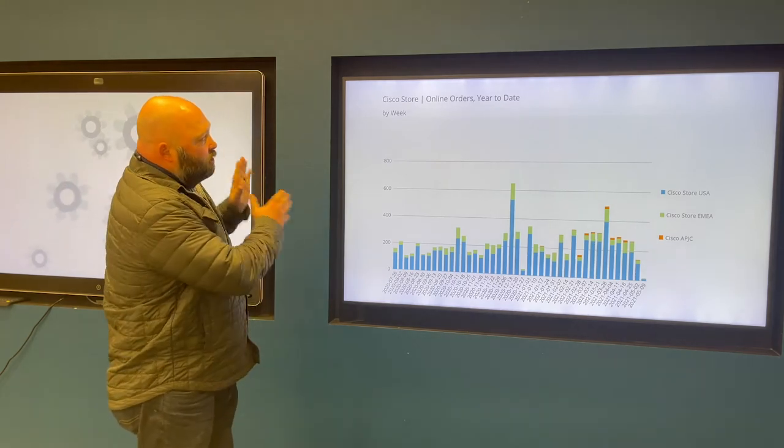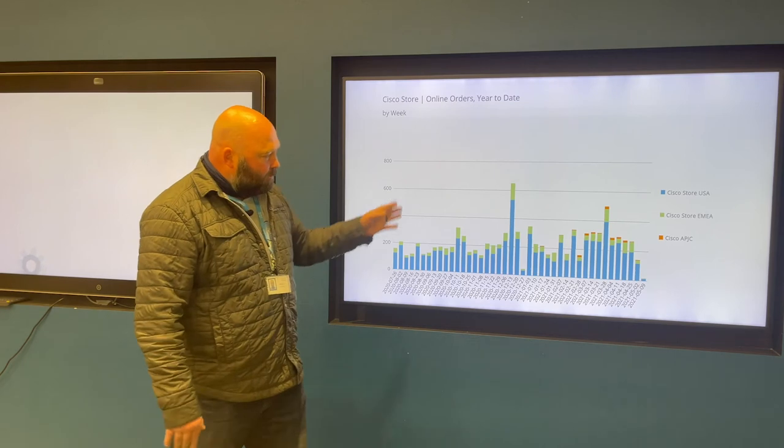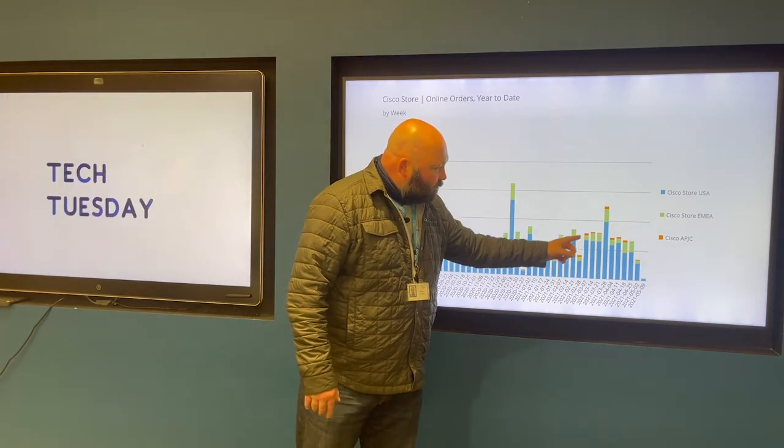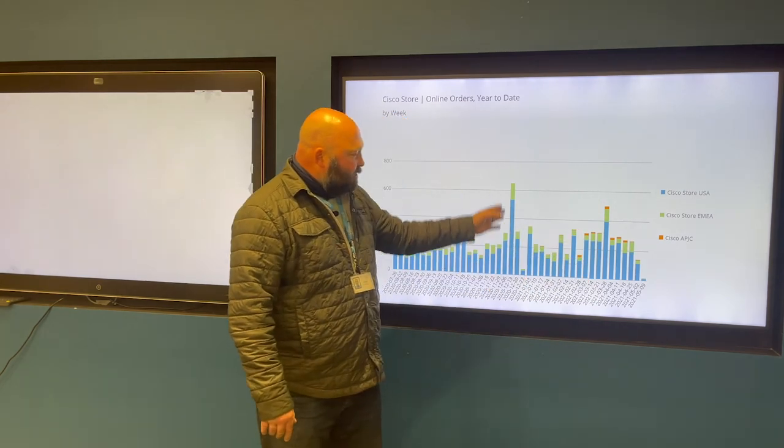This shows our online orders year-to-date. For our fiscal year, looks like we have a couple of big spikes here. This is when we started rolling out our APJC store, this is Cisco Live, and that is the holidays.